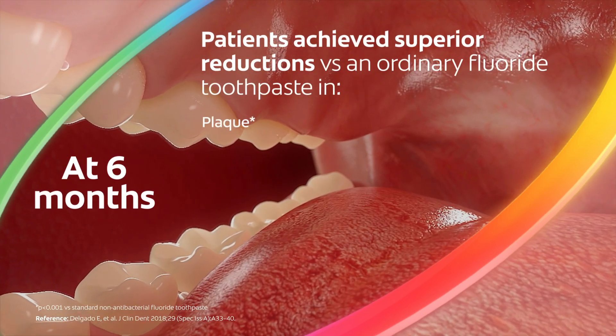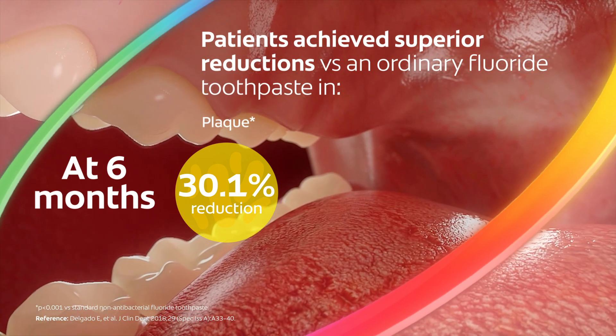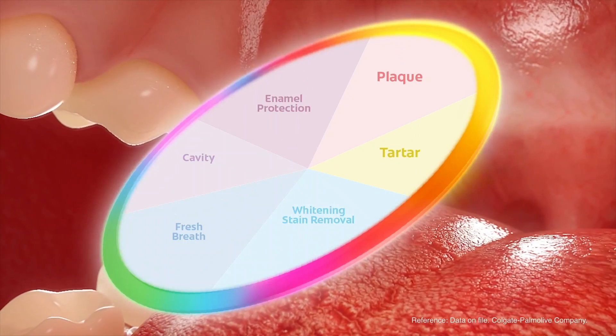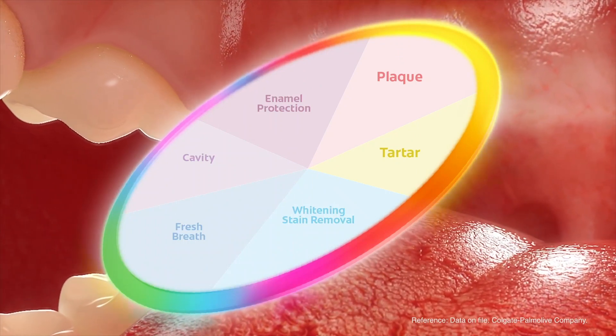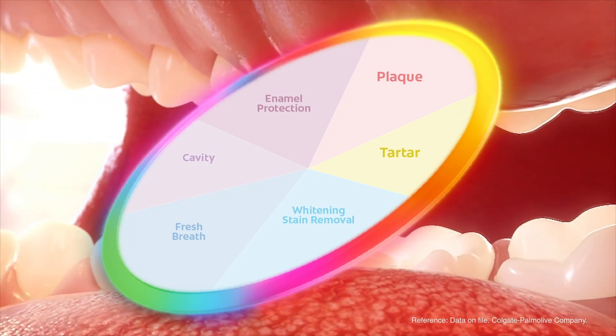In a separate clinical study, patients achieved superior reductions in plaque index versus ordinary fluoride toothpaste at six months. New Colgate Total delivers proven benefits for whole mouth health including positive effects on plaque, tartar, whitening and stain removal, fresh breath, cavity and enamel protection.